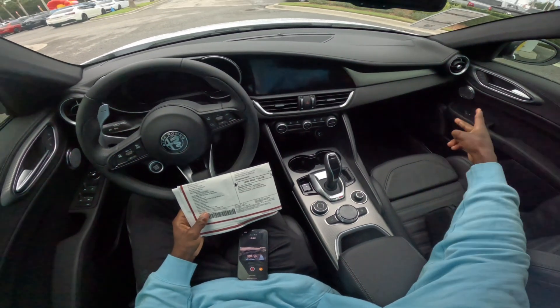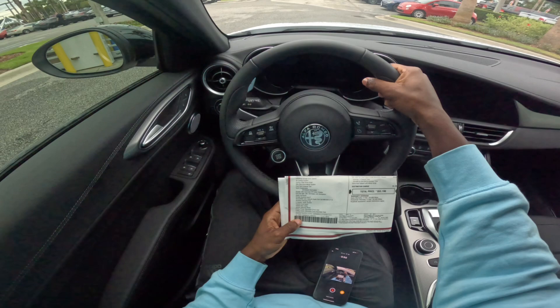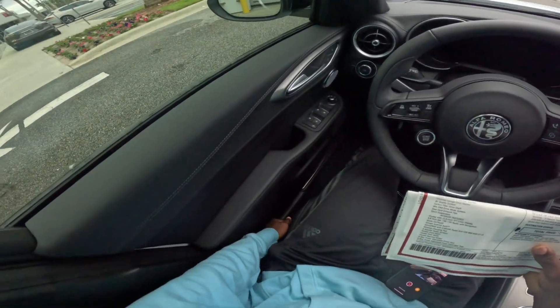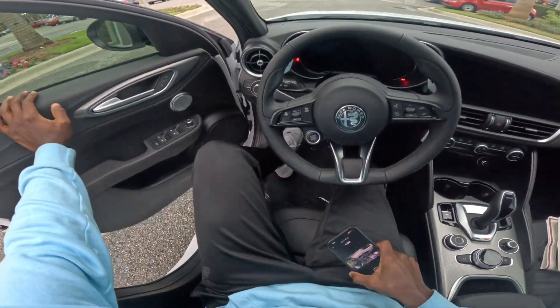It also has an eight-speaker audio system which probably sounds really good. It has heated front seats, heated rear seats, and a heated steering wheel. It also has an eight-way power adjustable driver seat and passenger seat, which is cool. Now for the dimensions, I'm going to dive into the backseat of this car and see how I fit.